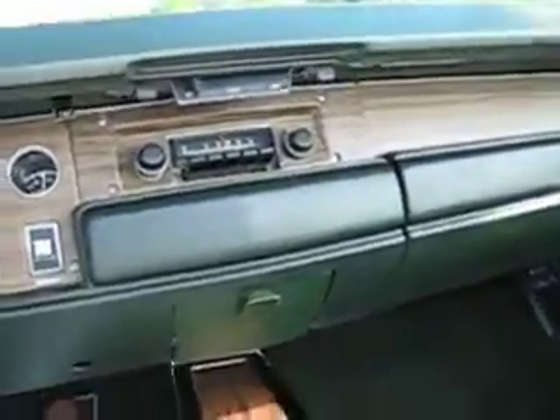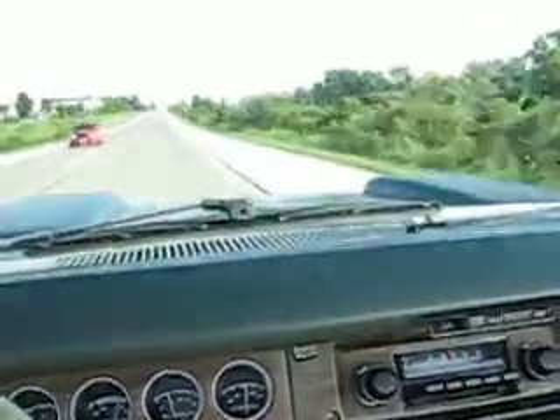Hello, this is Joe at Fastlane, and this is our 1970 Cornette Convertible RT Recreation 440 car. Just wanted to give you a quick little test drive.